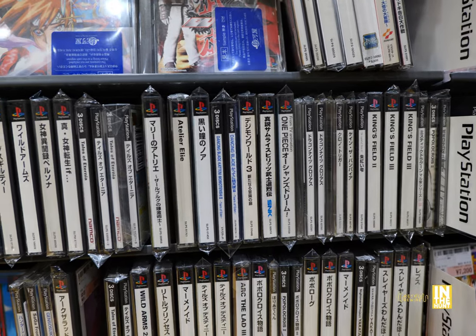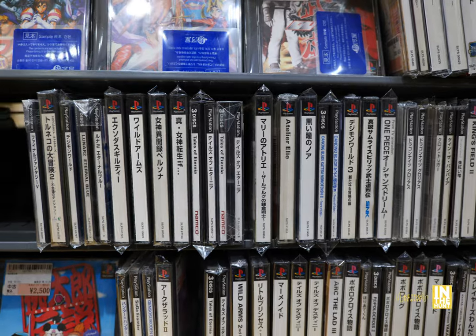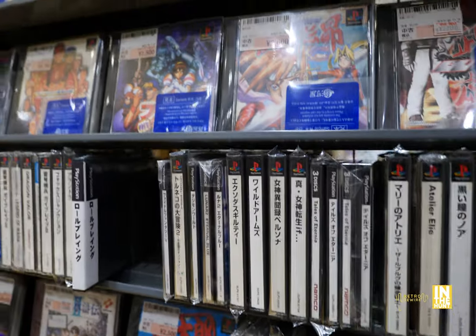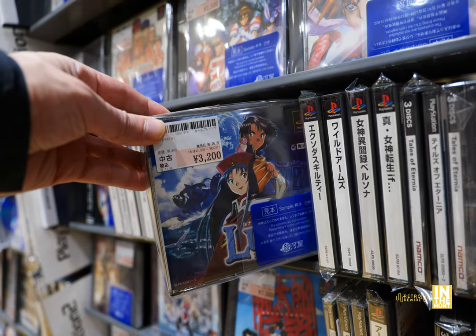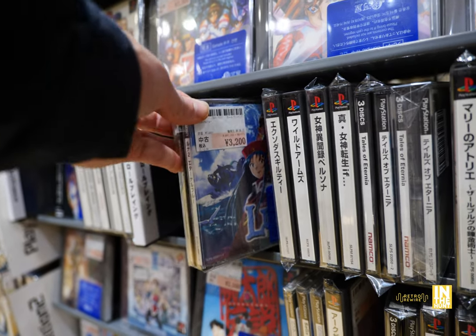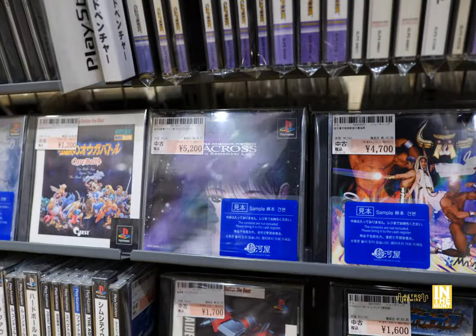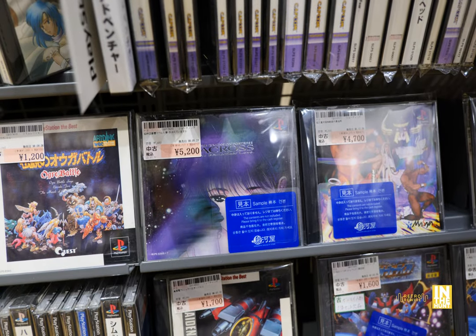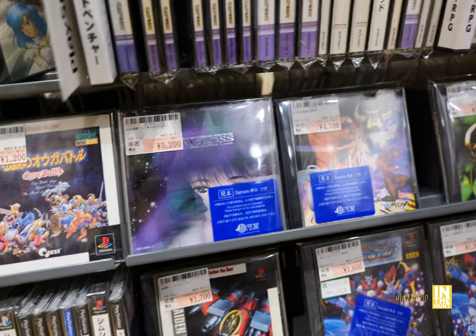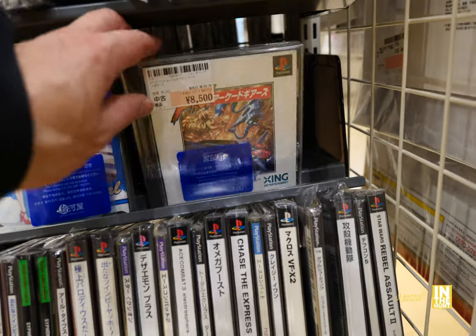A lot of PlayStation 1 games, a lot of good stuff — they definitely had a lot more than I was able to show. You can easily spend quite a bit of time here. Look at this awesome cover for Lunar: Eternal Blue for 3,200 yen. Freaking love that cover. And then we have Macross: Do You Remember Love for 5,200 yen — this is also available on the Sega Saturn, but I definitely love the PlayStation 1 cover art more.